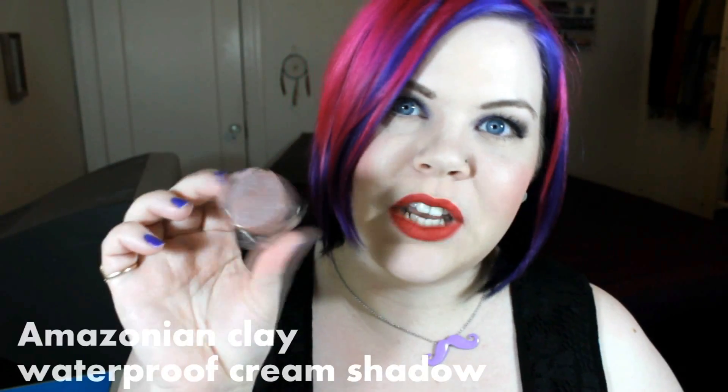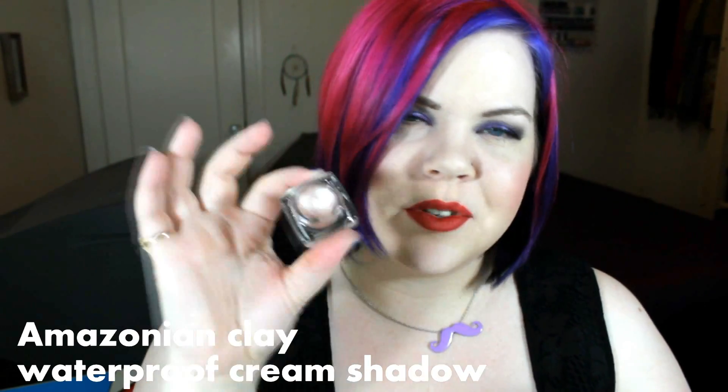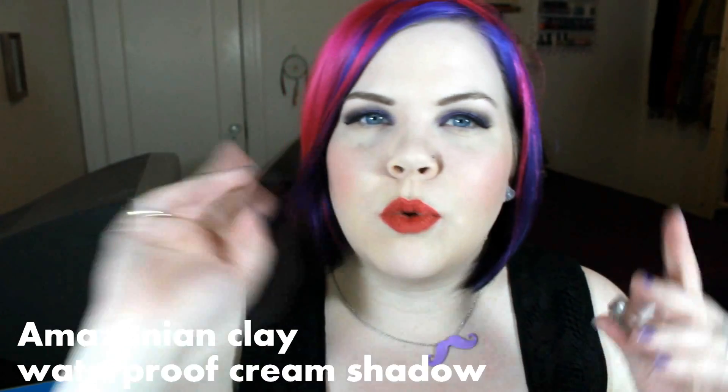The next product is the Amazonian Clay Waterproof Cream Shadows. These are similar to a MAC paint pot — a cream shadow that acts as a primer as well as a colorful eyeshadow base, or you can wear them on their own. I tried wearing them alone and they didn't last the full 12 hours claimed, but if you use eyeshadow on top it's perfectly fine. I actually used the purple shade, Plum Smoke, in today's look on the lower lid to enhance the purple eyeshadow on top. I filmed a tutorial for this so that'll be up shortly.